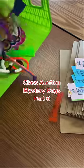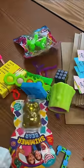School is almost over and this will be our last class auction, so let's prepare some mystery bags.